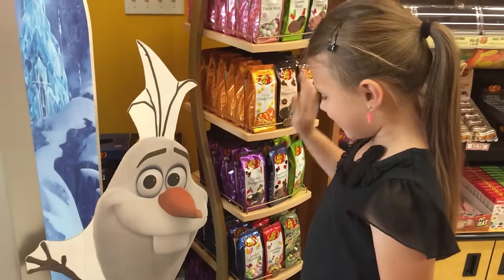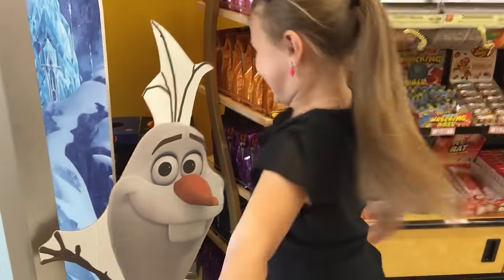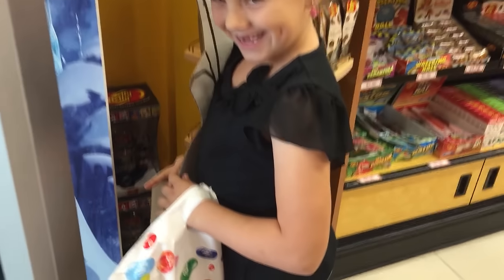Oh, there's Olaf! What does Olaf like, Gracelyn? Warm hugs. Warm hugs — aww. Thanks for watching, guys. Don't forget you can follow us on Facebook and Instagram, and we'll see you soon. Bye!